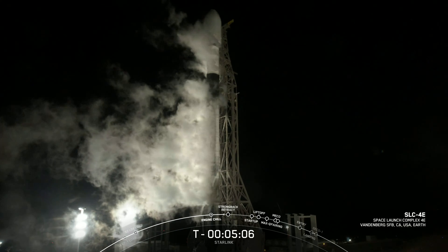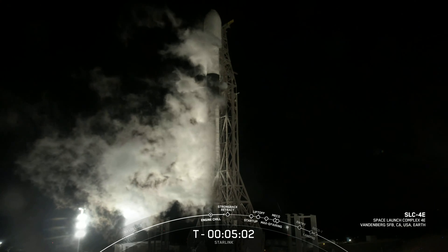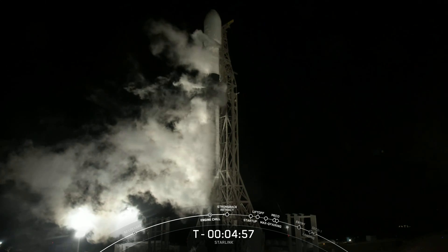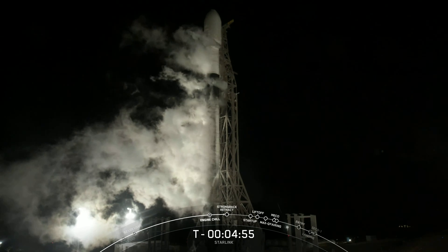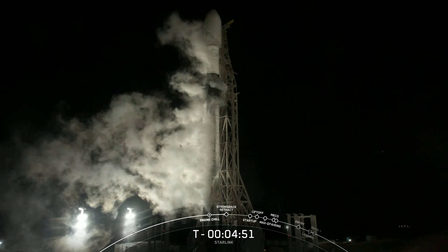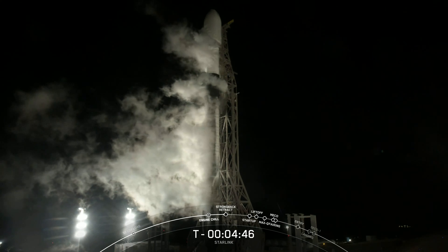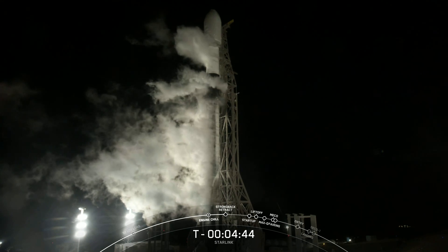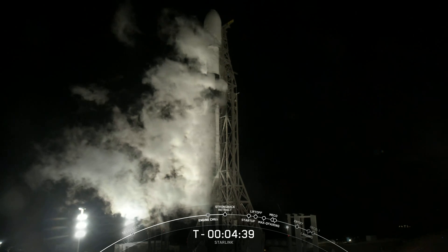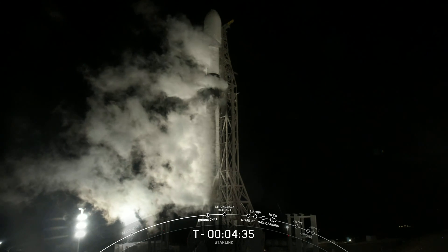Good evening. I'm Kate Tice and I'm the Quality Systems Engineering Manager here at SpaceX. I'll be your host for our 59th Starlink mission and SpaceX's 39th launch of 2022. Tonight, our Starlink satellites are lifting off from Pad 4E in Vandenberg Space Force Base, California. Teams are currently tracking no issues and weather conditions are looking good. The range is also green and ready to support liftoff in just about four and a half minutes from now.